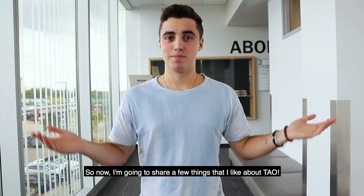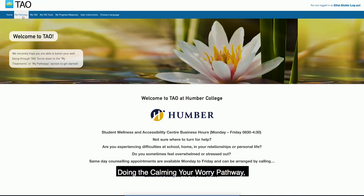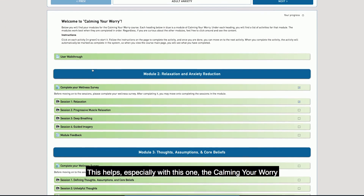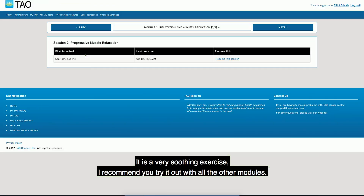So now I'm going to share a few things that I like about Tao. The app is completely interactive. Doing the calming your worry pathway, there are videos and interactive questions that allow you to reflect on your learning. This helps you relax your muscles — it's a very soothing exercise. I recommend you try it out with all the other modules.